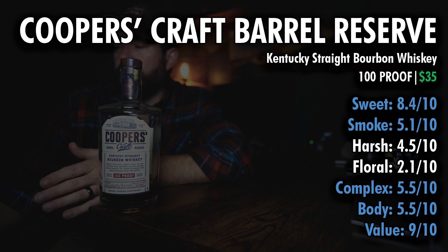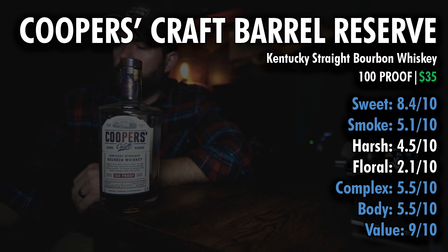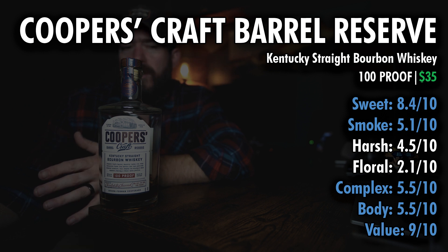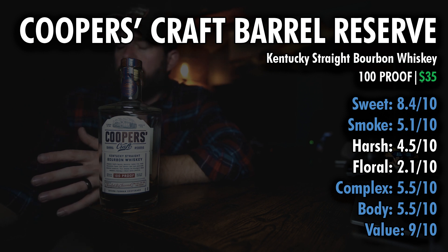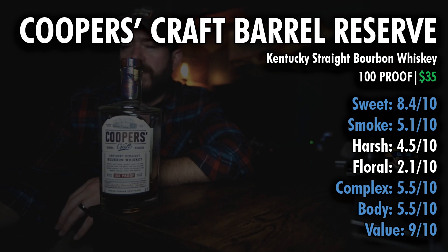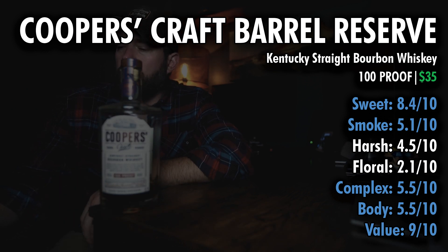Body is 5.5 — mid, not really heavy, not super viscous or oily. Complexity is around 5.5. It's not overly complex; there's not a lot going on. It dances on your taste buds, stays there a little bit, and then it goes away — but it doesn't go away quickly, and it doesn't stick around long either.